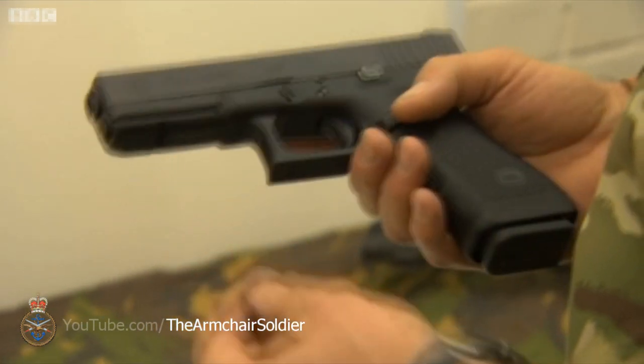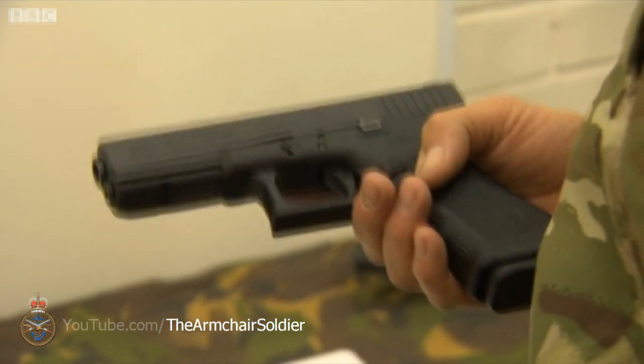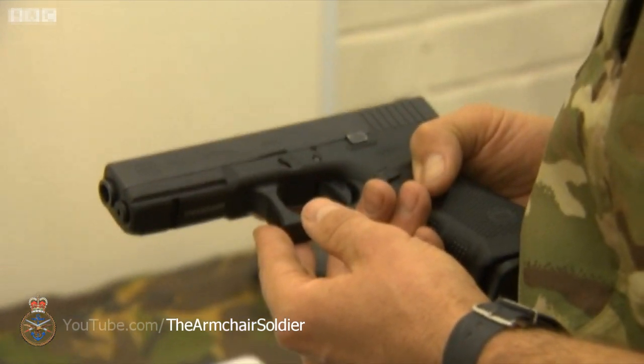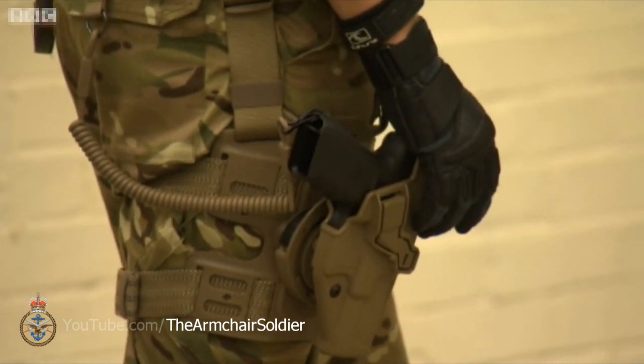The main idea for this pistol is to be a sidearm for the front line troop. In the event of his main weapon failing, he can draw this weapon and bring it to bear on the enemy within two seconds without needing to sort out his main weapon stoppage. With the holster it can be drawn rapidly and used effectively.